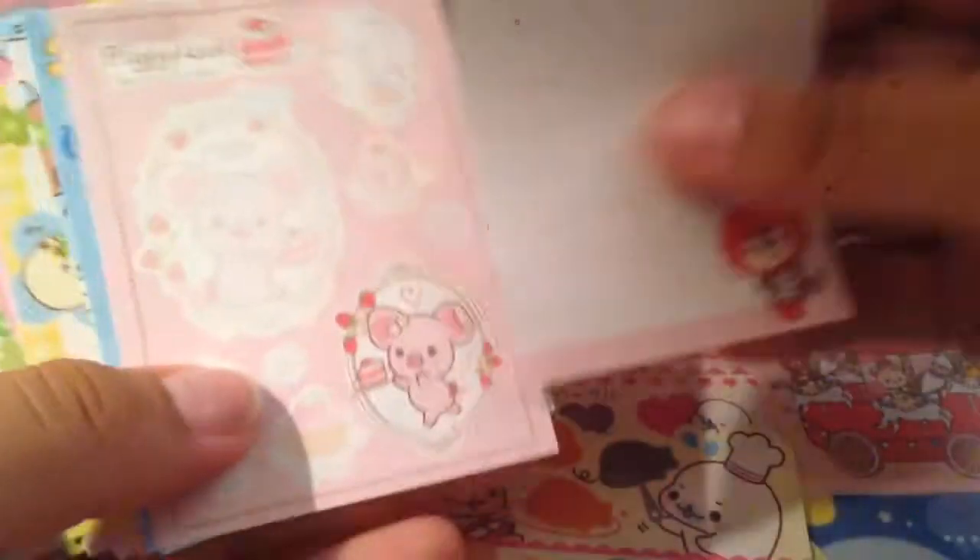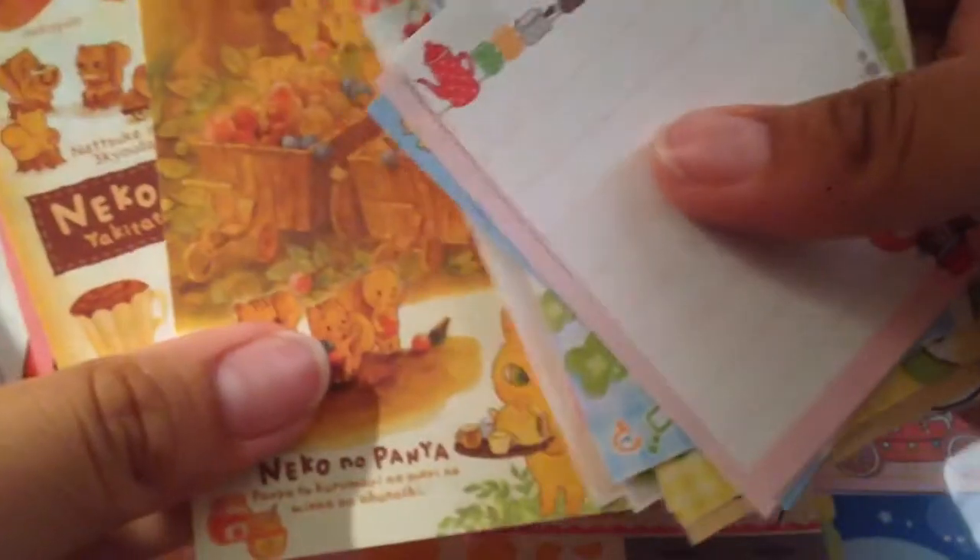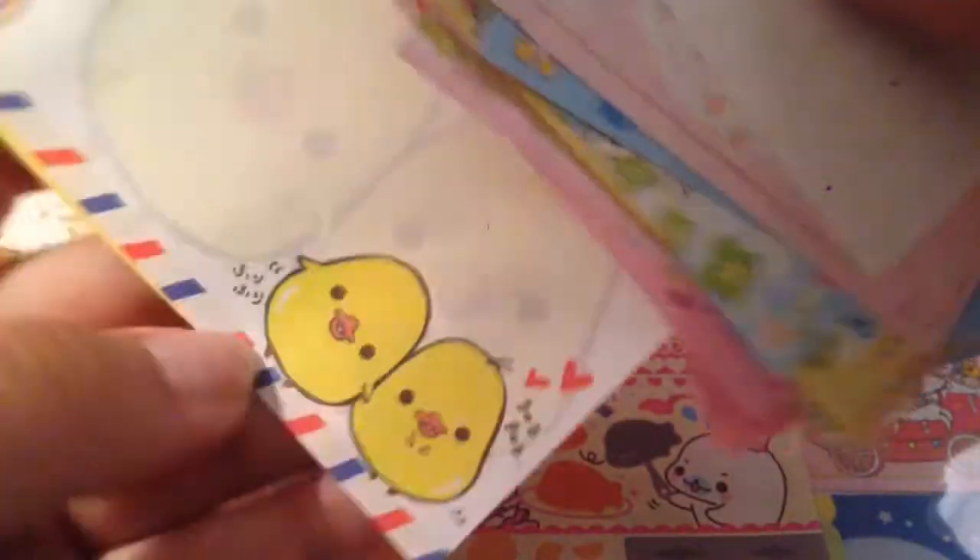These are the little memo papers. Piggy girl. They're super adorable. I'm just going to go briefly through them. I love this one — this chocolate one, that's so adorable. I really like memo paper. But we traded for those.